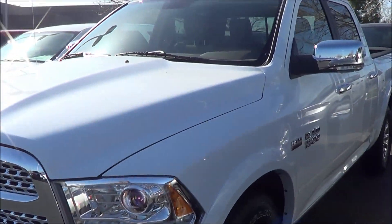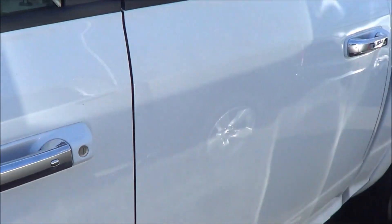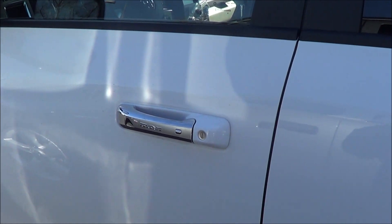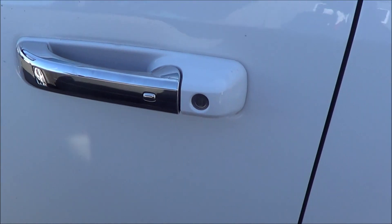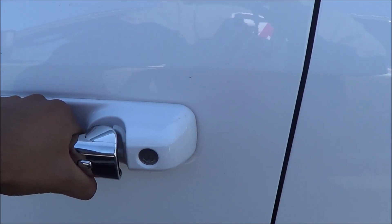For 2013, the Ram 1500 has been slightly refreshed. This one has a white exterior with chrome door handles and smart key access on the driver and passenger door.